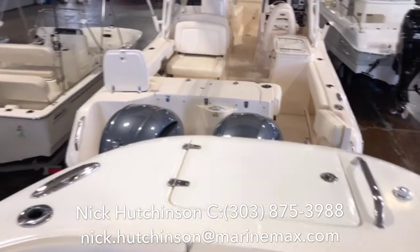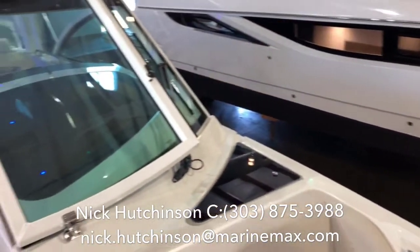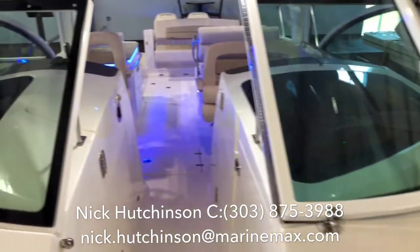If you guys have any questions about this boat or anything else you see here today, my cell phone number is listed below. Call, text, or email anytime — I'm happy to help.